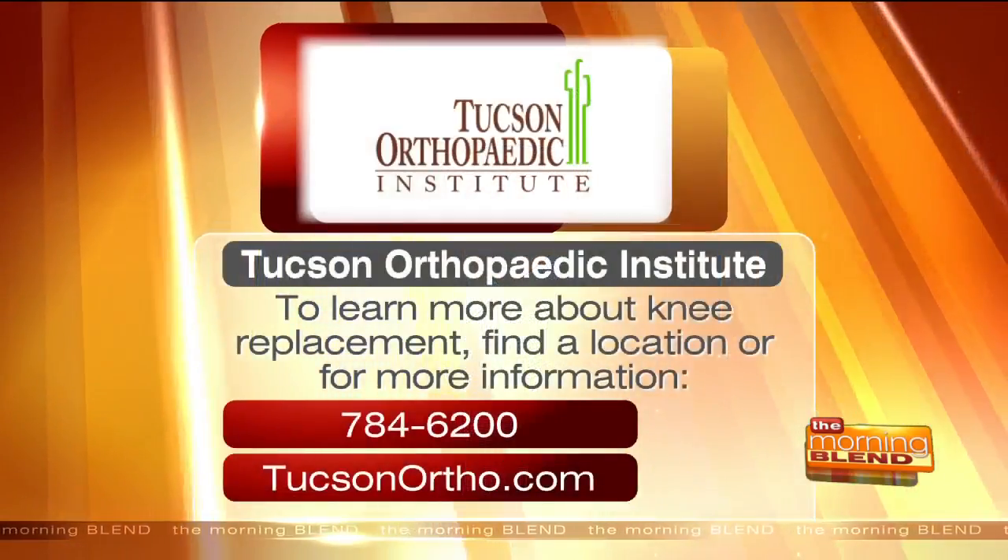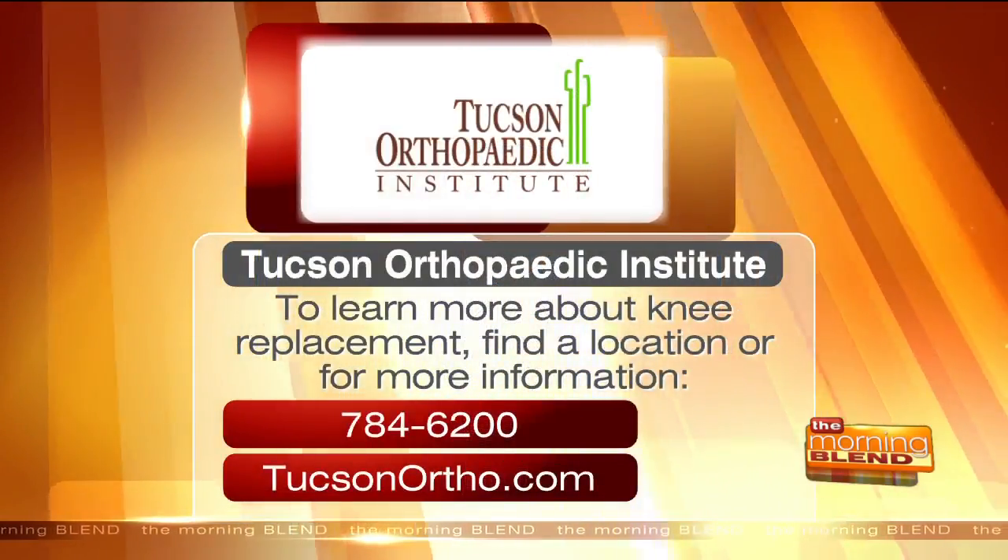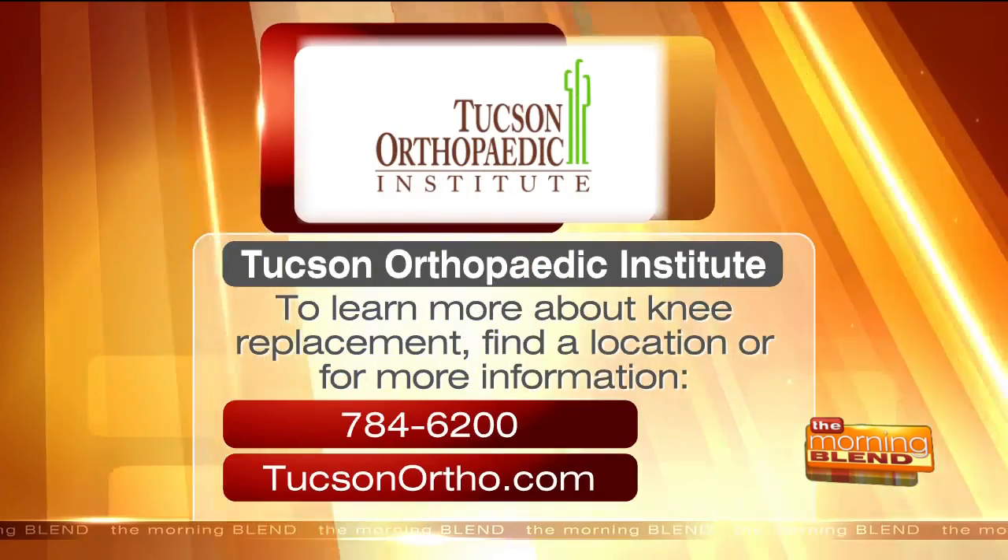We're so lucky to have it right here in our own backyard. Why not go ask the right questions and see if it's right for you? I'm really excited to sit down with you again later and hear how patients have said this made a big difference for them. Doctor, thank you so much — I learned so much. Thank you so much, thanks for having us. To learn more about knee replacement, find a location, or for more information, visit TucsonOrtho.com.